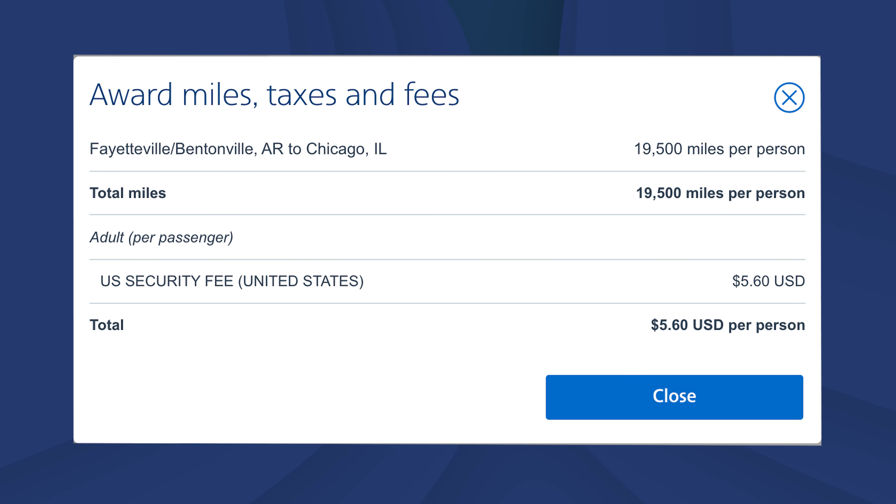The most basic way of redeeming your points is using them to book directly with airlines and hotels. You're going to want to sign up for hotel and airline loyalty programs for any place you're going to book. These are free, and the easiest way to begin is to simply make sure that for any flight you're taking or hotel you're staying in, you go ahead and join their loyalty program. Here's the basic step-by-step guide on how to book an award flight using frequent flyer miles. You'll go to the website of the airline you want to book with and look for the option to search for award flights.